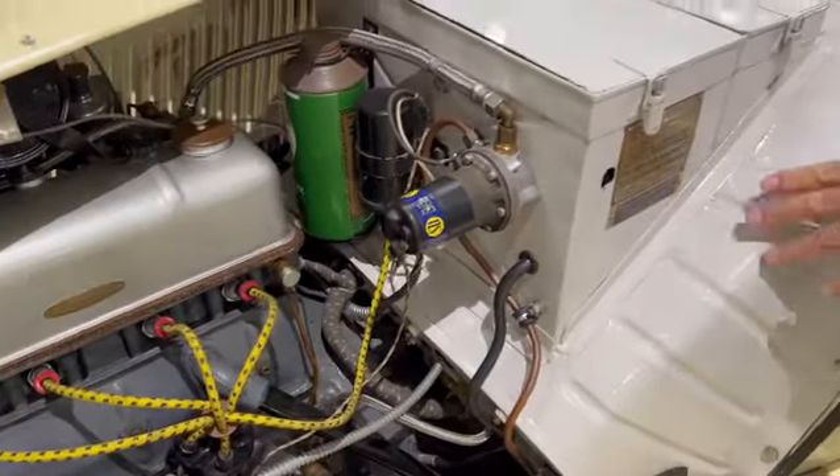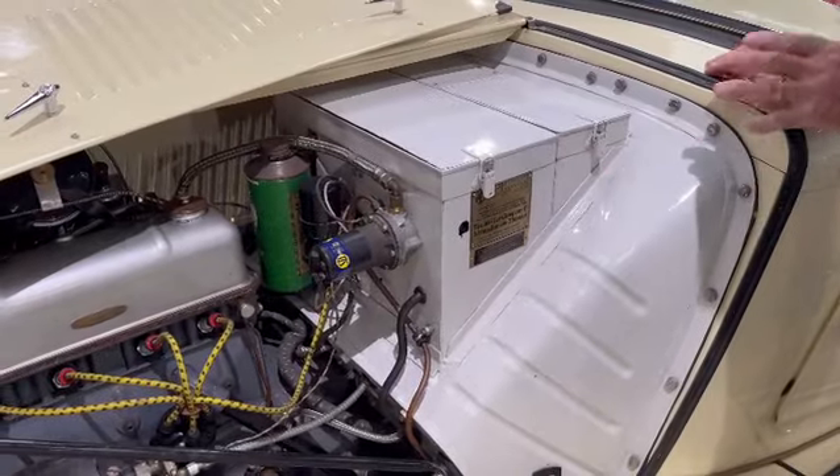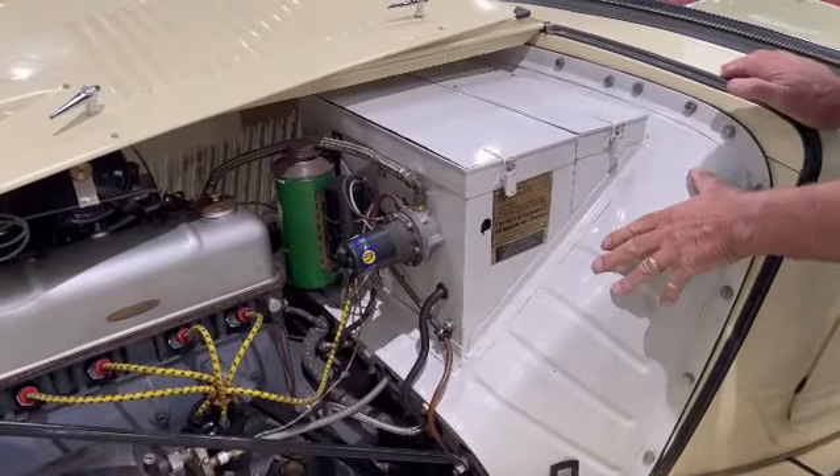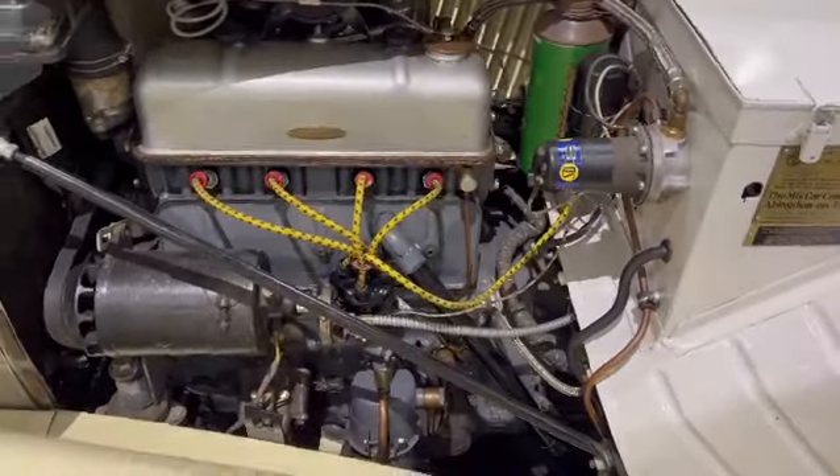The pale grey actually is not incorrect — people say 'oh that's wrong,' but on the early cars it was not black or body colour; it was in fact this light grey. The engine of course being painted grey is right.